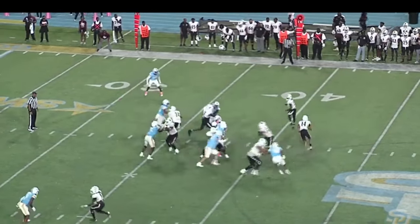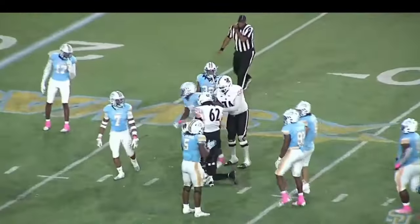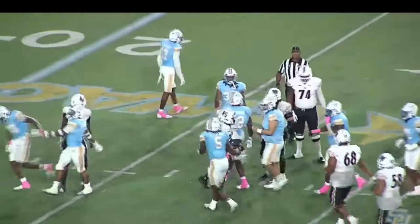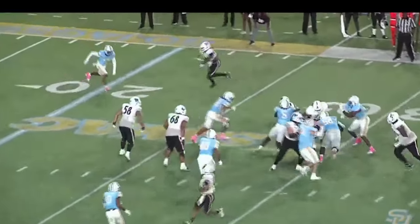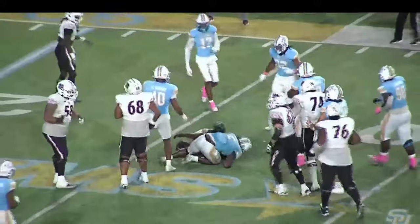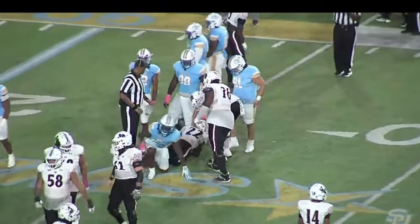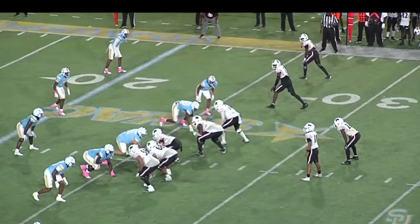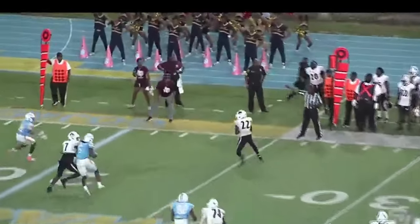Shotgun formation. Wide receiver in motion — fake the jet sweep. Running the ball, Owens gets it inside the 30, the 28-yard line. He is everything. Second down and one after the nine-yard run. Owens tries to get that inside gap, breaks a tackle, and goes down about the 26-yard line on the right side. It will be first down and 10. 12:04 left to play in this ball game. Texas Southern has beaten Southern twice.